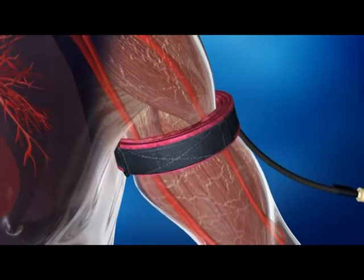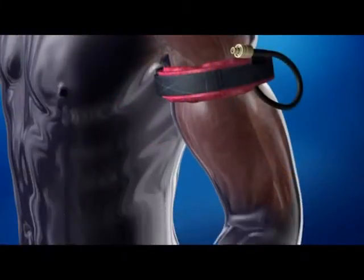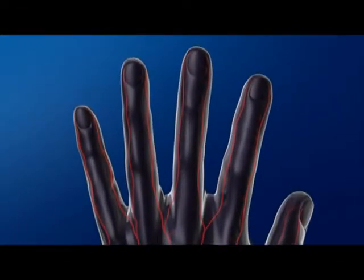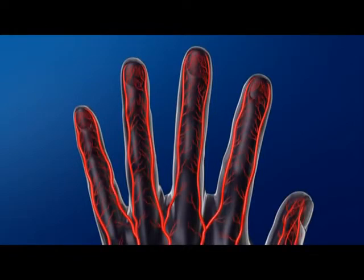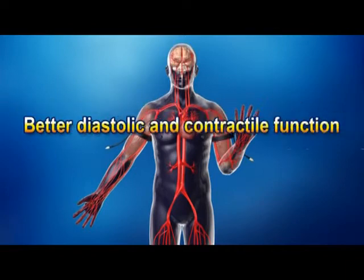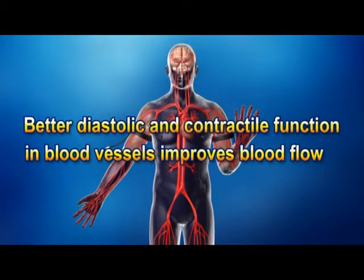The most distinctive feature of Kaatsu training is that it produces a significant effect in a short time using extremely light loads. Applying suitable pressure to the upper arms and legs, through which arteries and veins run, moderately restricts blood flow. When that happens, the brain senses danger and sends an order to the heart to increase blood flow. The pressure within veins rises, blood travels to the most remote capillaries, and blood vessels dilate. Repeatedly applying and removing pressure increases the diastolic and contractile functions of seldom-used capillaries, improving blood circulation of the whole body.